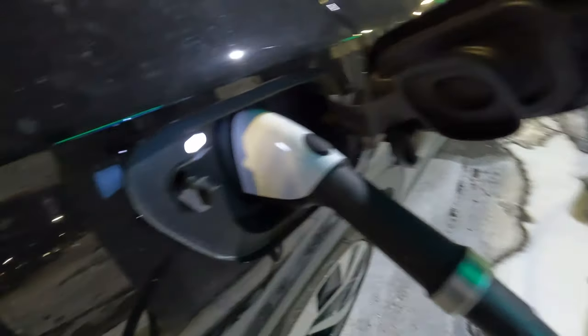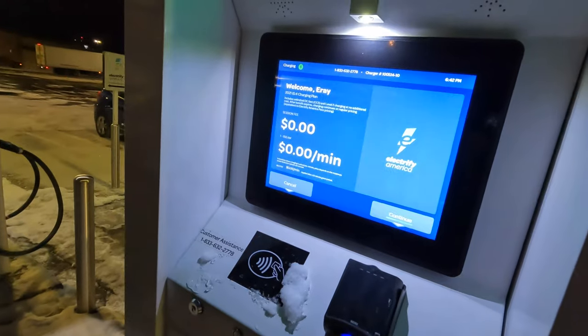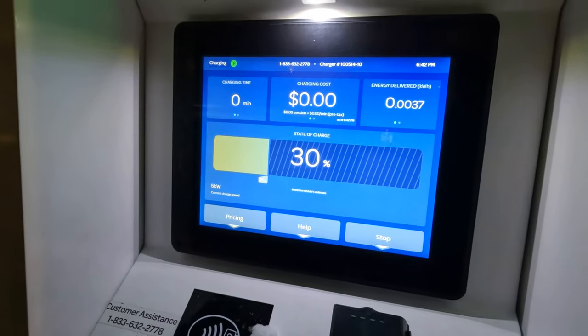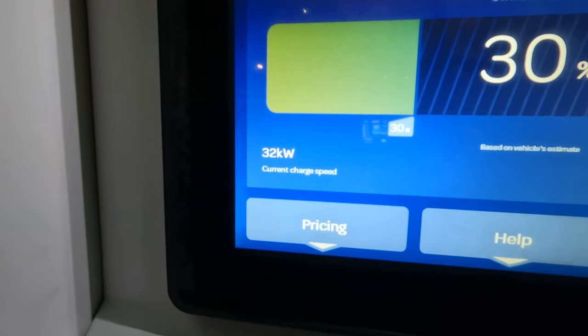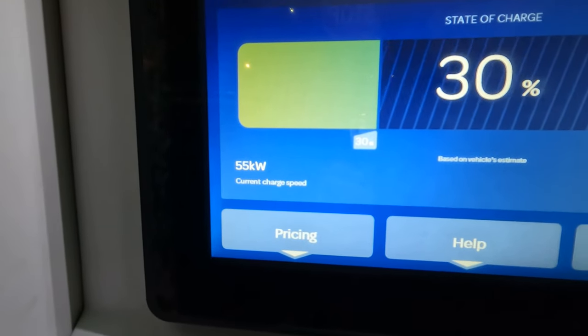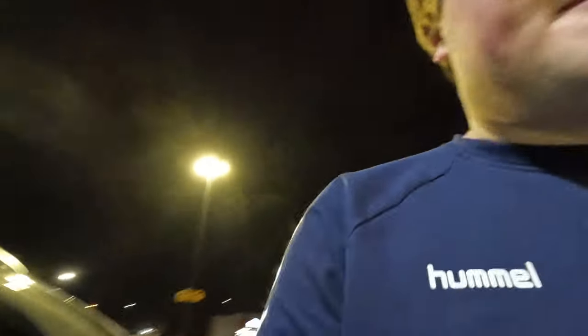We're just kicking off charging here. You can see the connector just clicked on the car. We've got the Electrify America station showing our ID.4 charging plan. Just wanted to show what charging speeds we're getting here at 7-degree temperatures with a 30% state of charge. We're getting an acceptable 55 kilowatts, and we'll stick around here until we have enough estimated range to get over to our next destination.